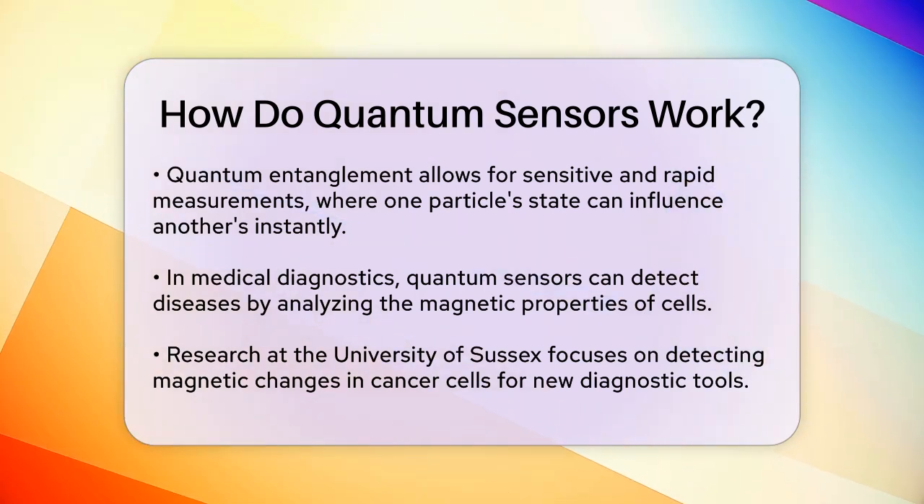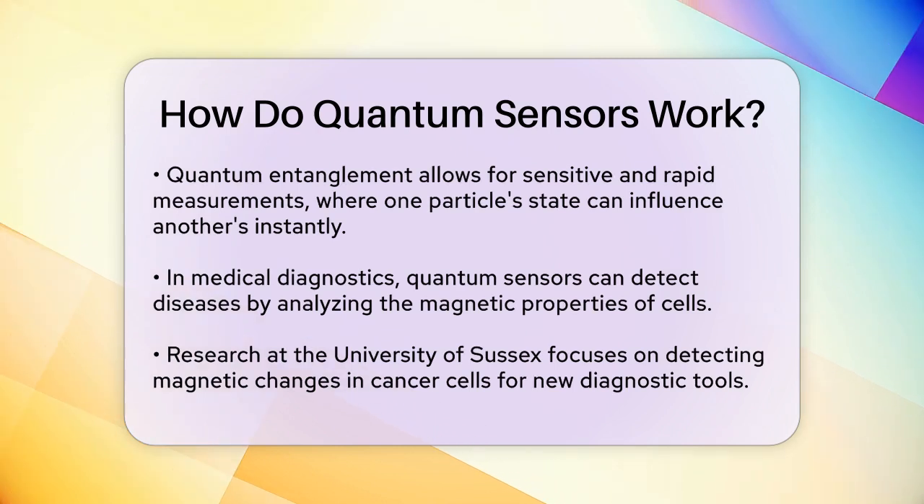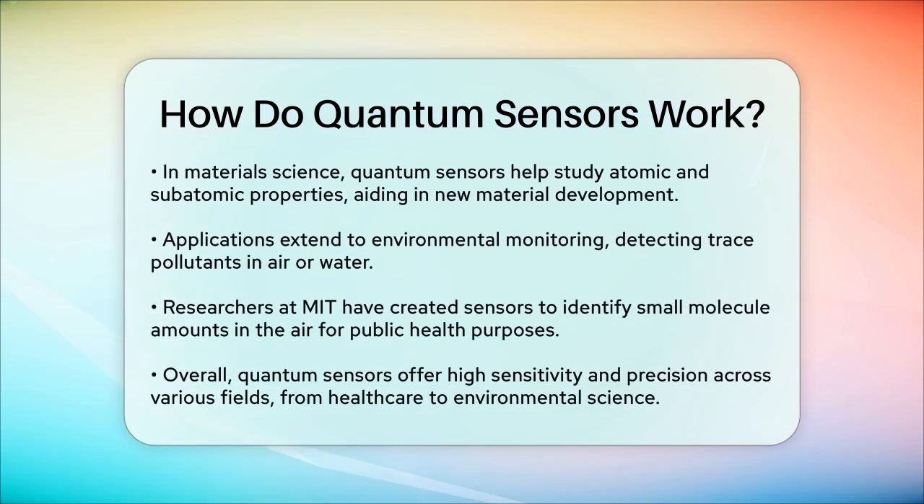In materials science, quantum sensors can study the properties of materials at the atomic and subatomic levels. This can help in developing new materials and electronics, such as measuring the magnetic properties of individual atoms at the National Institute of Standards and Technology, NIST. Quantum sensors also have applications in environmental monitoring, where they can detect trace amounts of pollutants or toxins in the air or water.